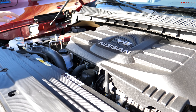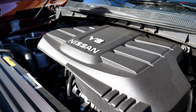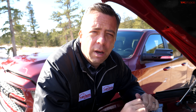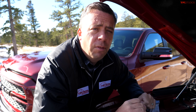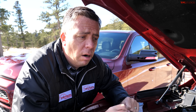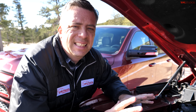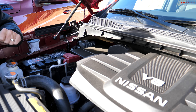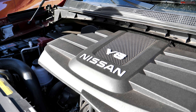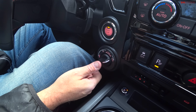Under the hood of the Titan is the 5.6-liter Endurance V8. With premium fuel: 400 horsepower and 413 pound-feet of torque — very torquey and powerful. I am running premium fuel today. A nine-speed automatic backs up this engine, along with a four-wheel drive system with four low.